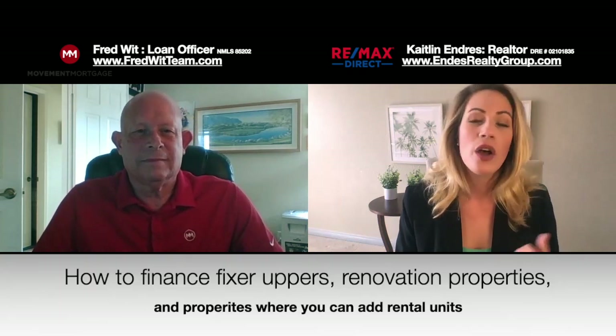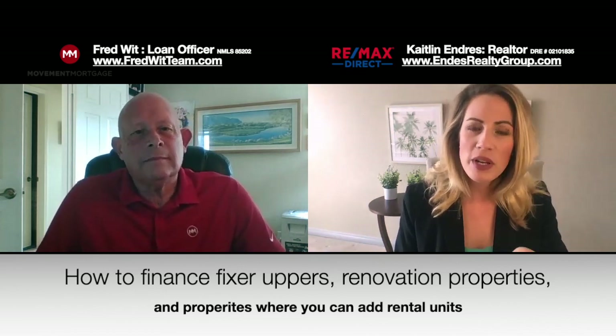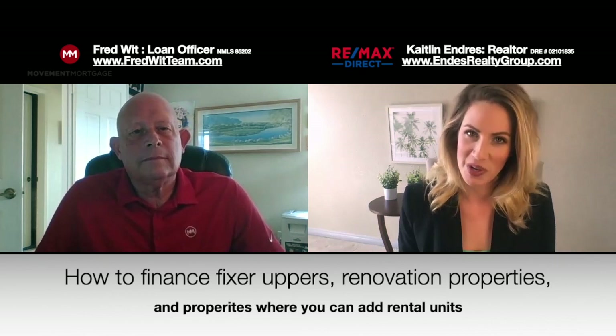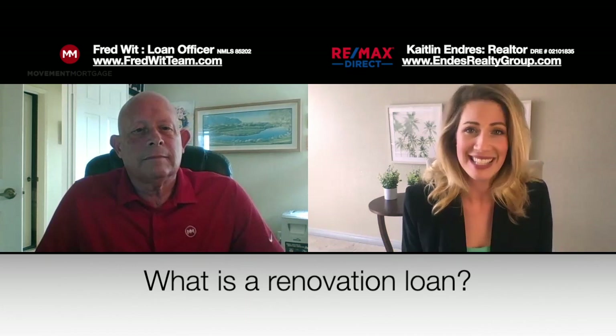Fred, it is great to be back with you here on the No More Rent TV channel. Welcome. As you know, savvy homebuyers are asking a lot of questions about how to finance fixer-upper houses, things that need to be renovated, and especially the types of properties where you can add rental units. That is really in right now. So it's great to have you here. Is there such a thing as a renovation loan? What is that?